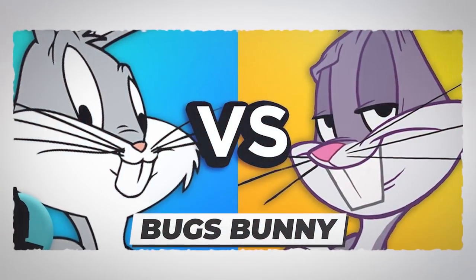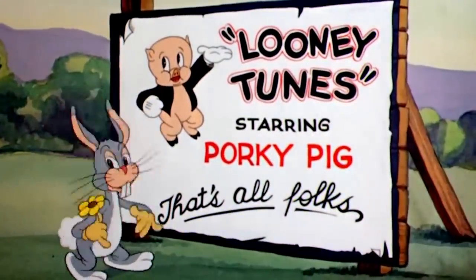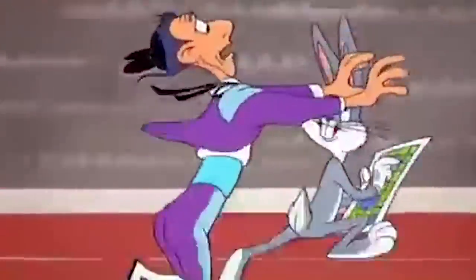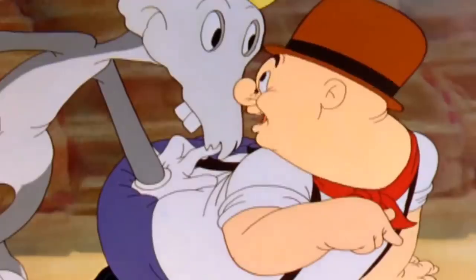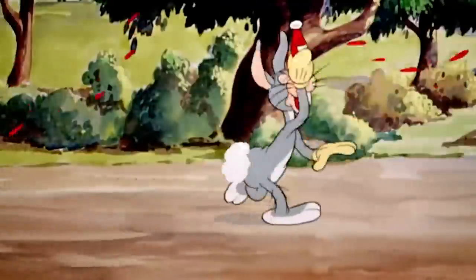Coming in at number nine is our favorite cartoon bunny, Bugs himself. When first on screen, the character appeared without a name in the 1938 animation Porky's Hair Hunt. Does this mean he is a hare and not a bunny? Around two years later, Bugs was named in his next cartoon, A Wild Hair, which saw Bugs Bunny and Porky Pig back on the same screen.